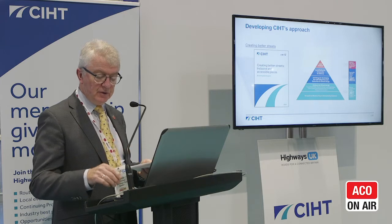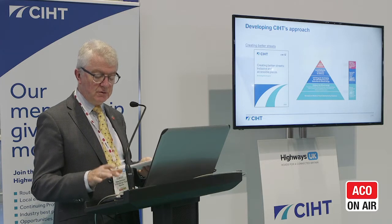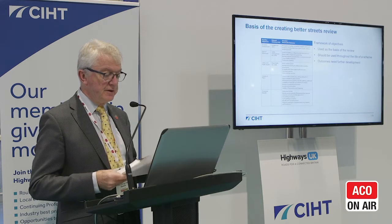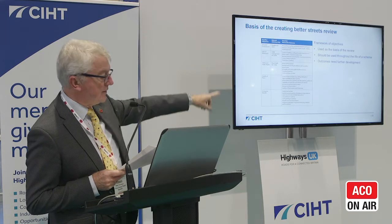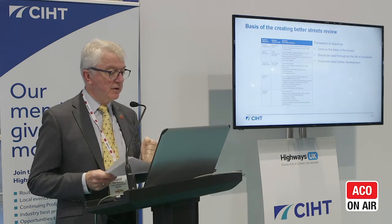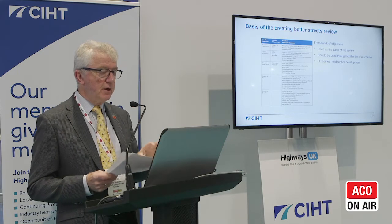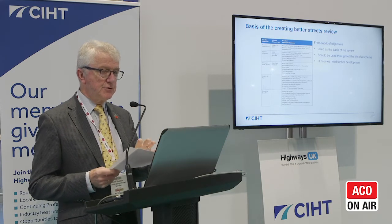In doing this report, we struggled a bit to work out how to look at the issues involved in place and street design. On the left-hand side is a table of objectives which we felt designers ought to be using in preparing, designing, managing, and maintaining the urban network: inclusion, ease of movement, safety, public health, quality of place, and economic benefits. We said in our report that these criteria should be used as a basis for all street design, street management, and street adaptation.